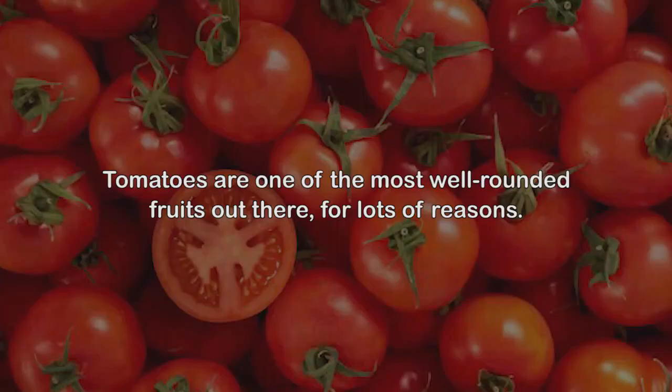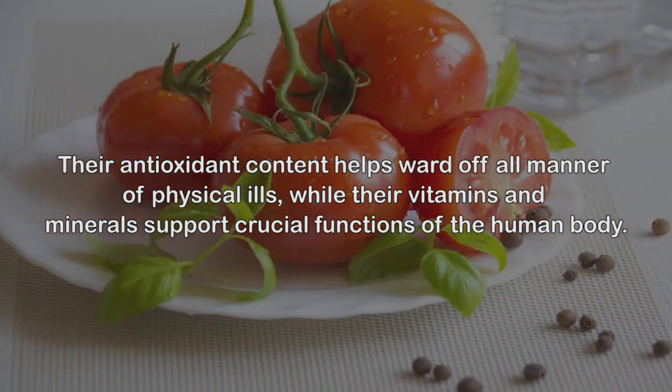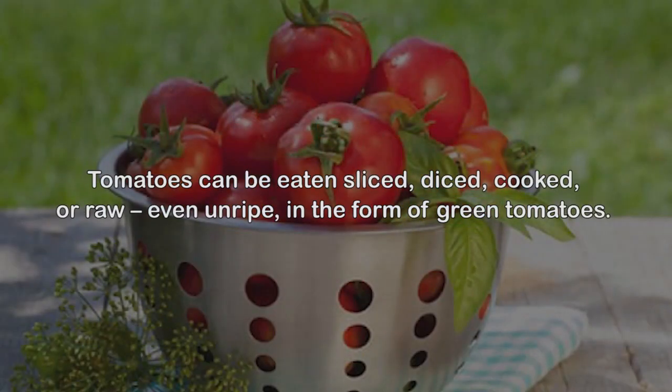Tomatoes are one of the most well-rounded fruits out there. Tomatoes are delicious, nutritious, and plentiful. Their antioxidant content helps ward off all manner of physical ills, while their vitamins and minerals support crucial functions of the human body. Tomatoes can be eaten sliced, diced, cooked, or raw.